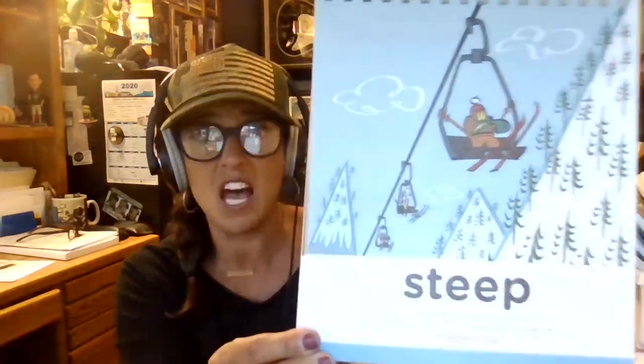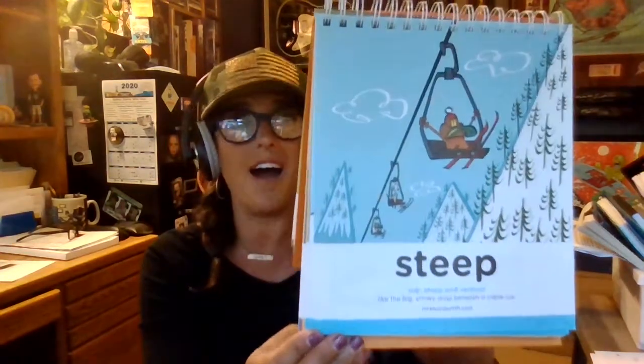Good morning boys and girls. Today's vocabulary word is steep. Steep is an adjective, and an adjective is used to describe a noun.